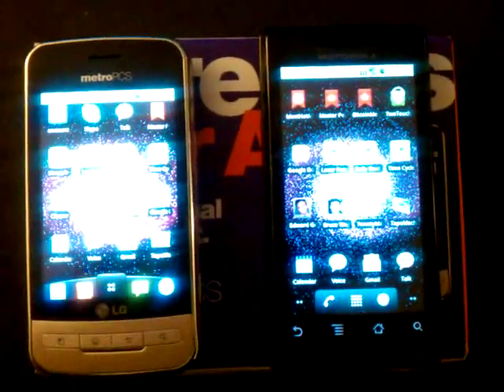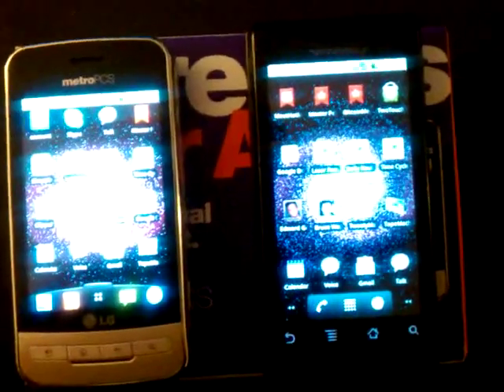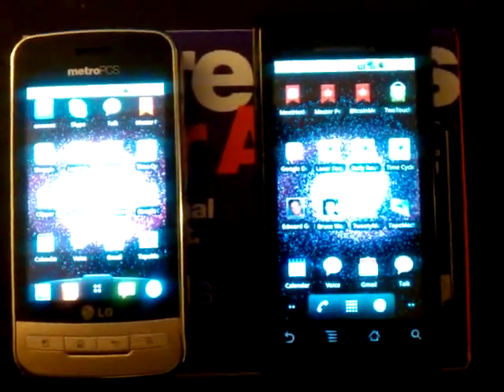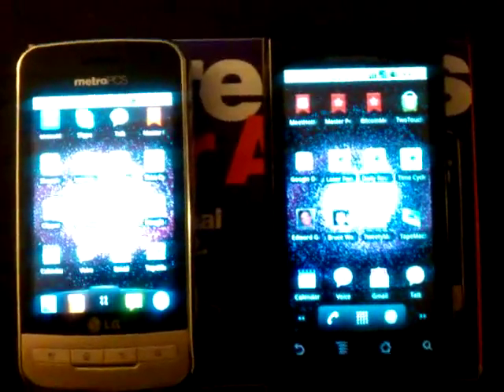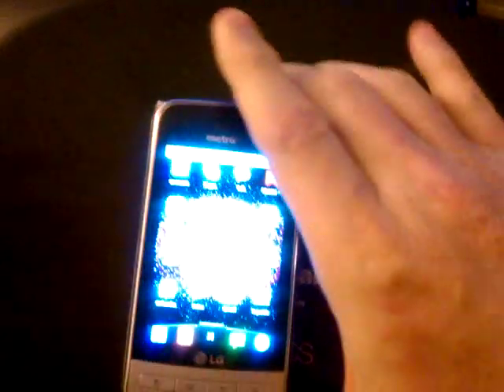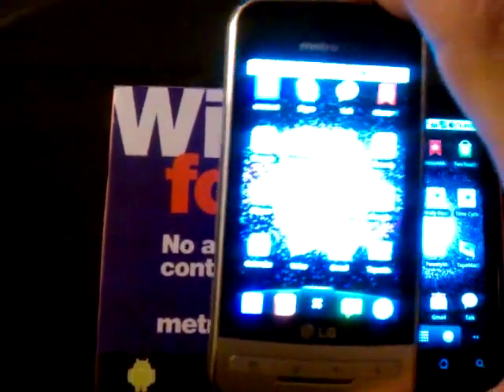Hello, gang. This is Bruce Wagner from OnlyOneTV. I wanted to do this little impromptu video just to show you what I've been experimenting with. What I have here on the right is the original Motorola Droid on the Verizon network — I'm sure you're all familiar with the Motorola Droid, circa November 2009 — running the latest version of Android 2.2. And on the left, I have the brand-new LG Optimus M on the MetroPCS network, which just came out in stores a couple days ago here in Manhattan, New York City.